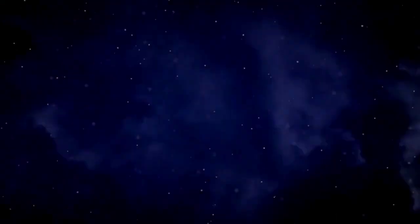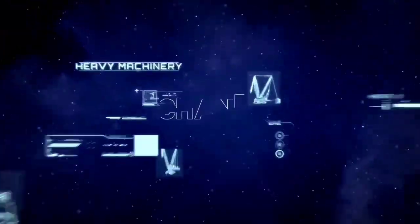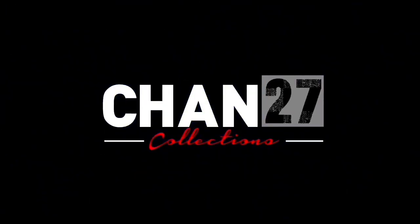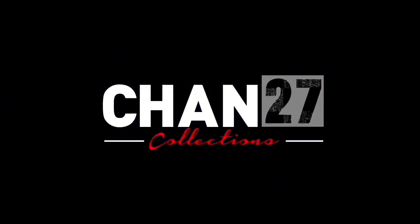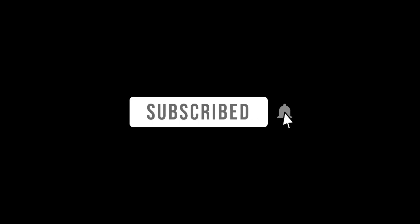That's all for today. Thanks for watching this video — see you next episode.